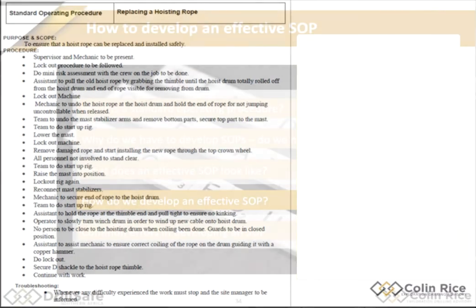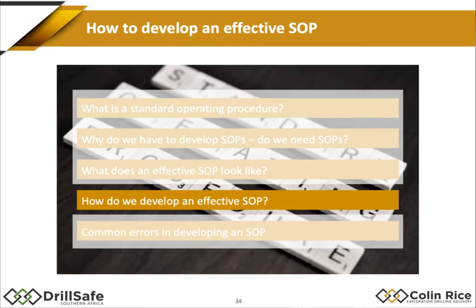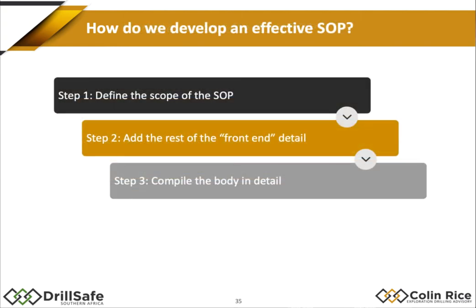So how do we develop a good, effective SOP? Three simple steps. Number one: describe the purpose and the scope — make absolutely sure you've defined what this SOP is for. If you get that wrong, your SOP will not make sense. That is the most important part. You then add the front end — the corporate requirements — and then compile the body in detail.